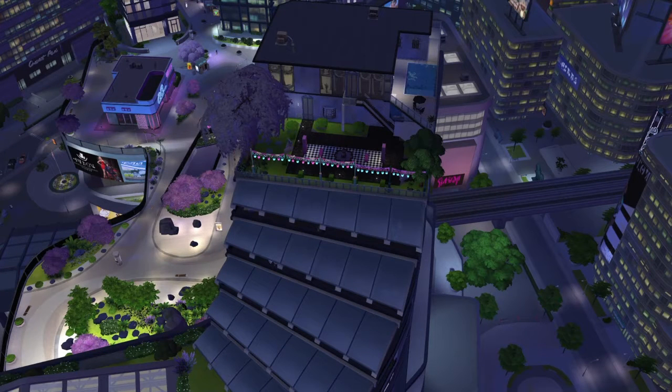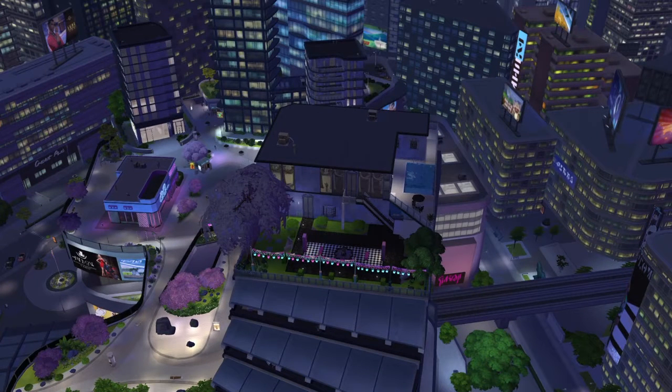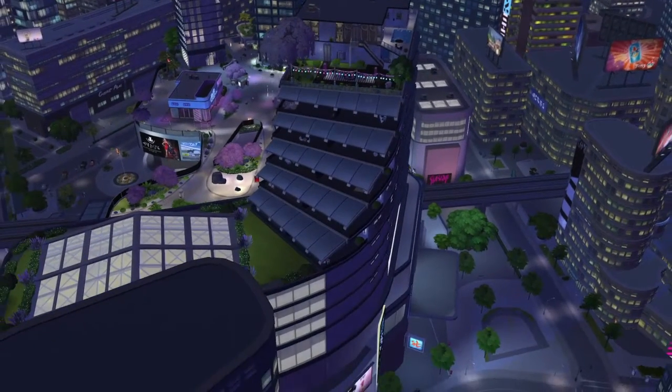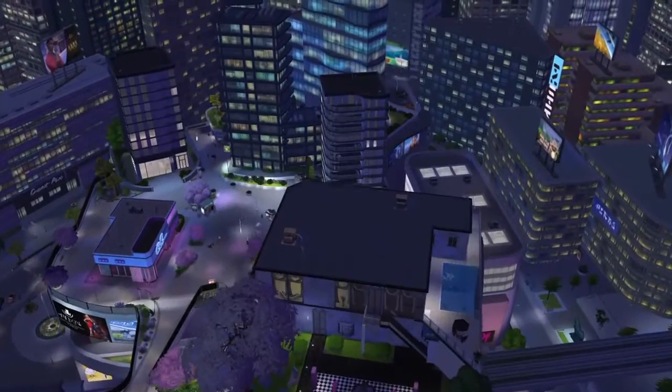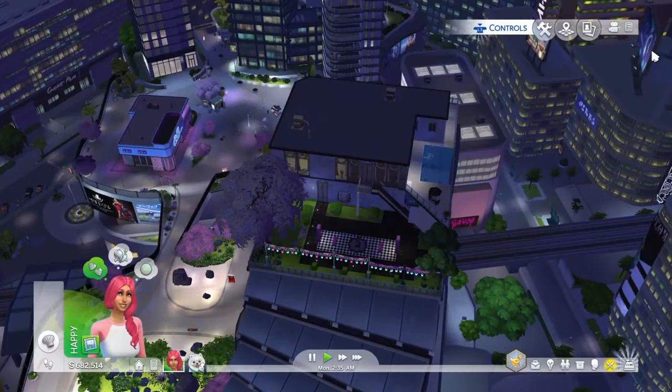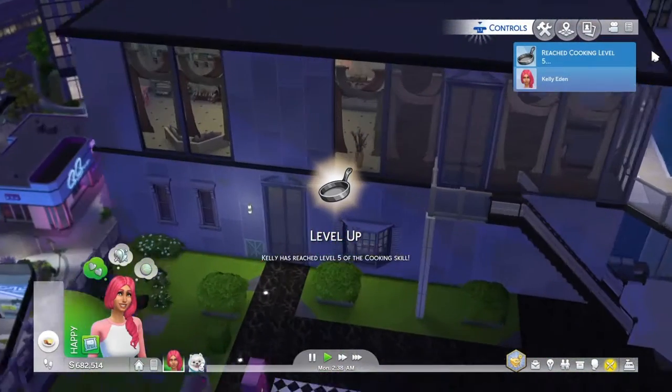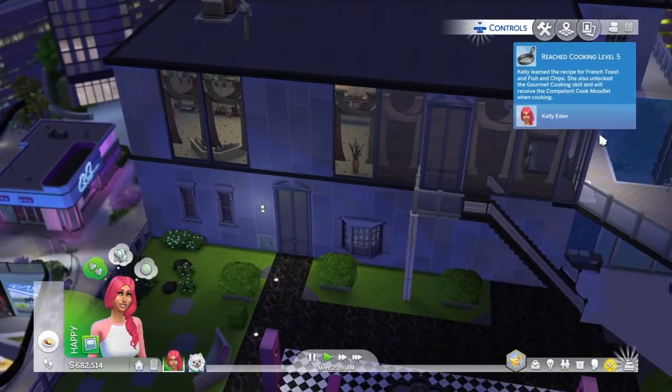Hello everyone and welcome back to my channel. I hope everybody is doing great. Today is Friday and I'm going to be bringing you another Sims video. I just bought the City Living pack, so this is one of the penthouses that you can purchase, and I have a special sim to debut today.